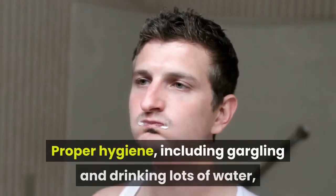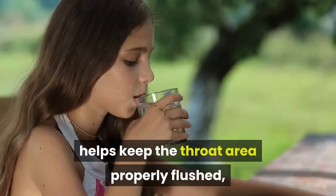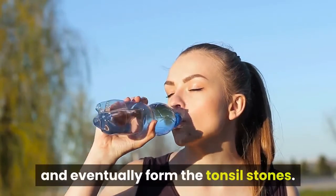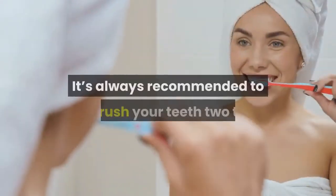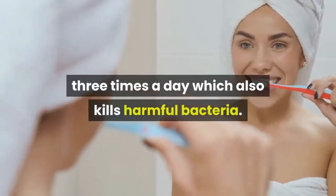Proper hygiene, including gargling and drinking lots of water, helps keep the throat area properly flushed and free from the particles that get lodged and eventually form tonsil stones. It's always recommended to brush your teeth two to three times a day, which also kills harmful bacteria.